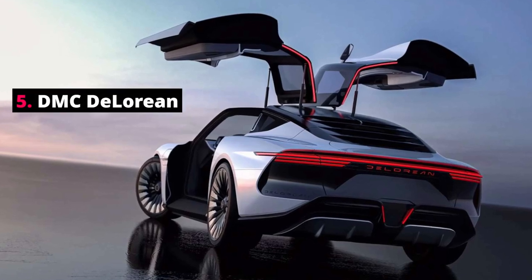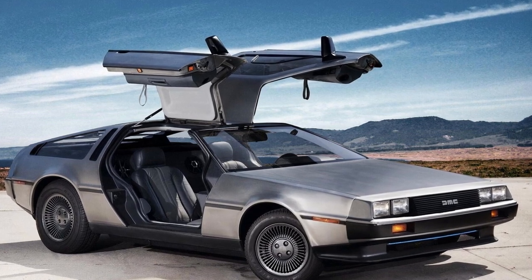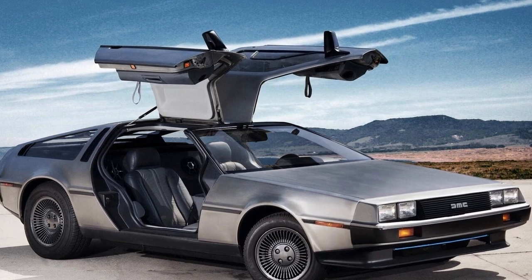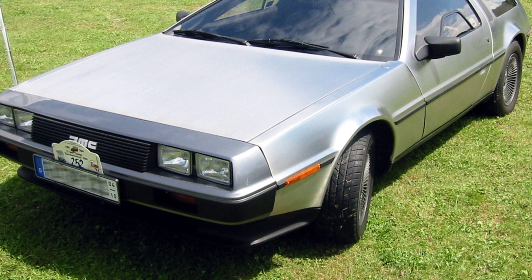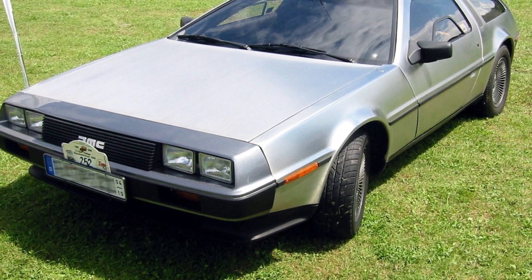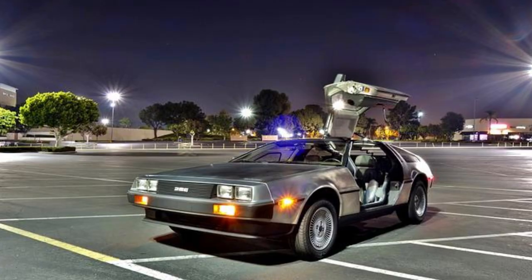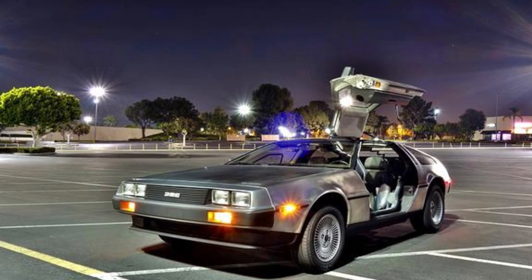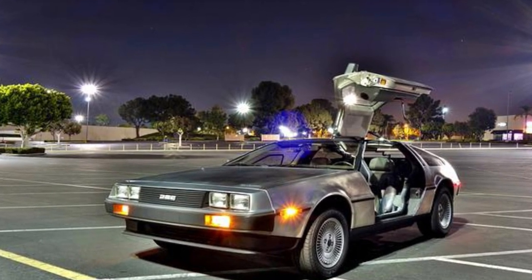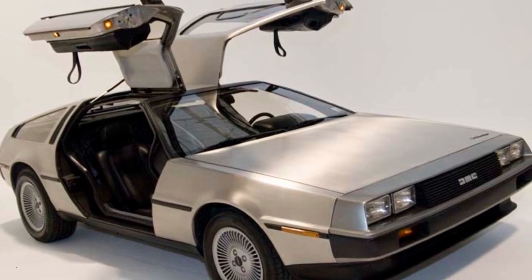Number 5: DMC DeLorean. Famous for its appearance as a time machine in the Back to the Future films, the DMC DeLorean is indeed a real car. This sleek sports car was originally manufactured by the DeLorean Motor Company between 1981 and 1983. The car stood out from others on the market due to its gullwing doors, which opened upwards and outwards instead of the same way as a normal car door.